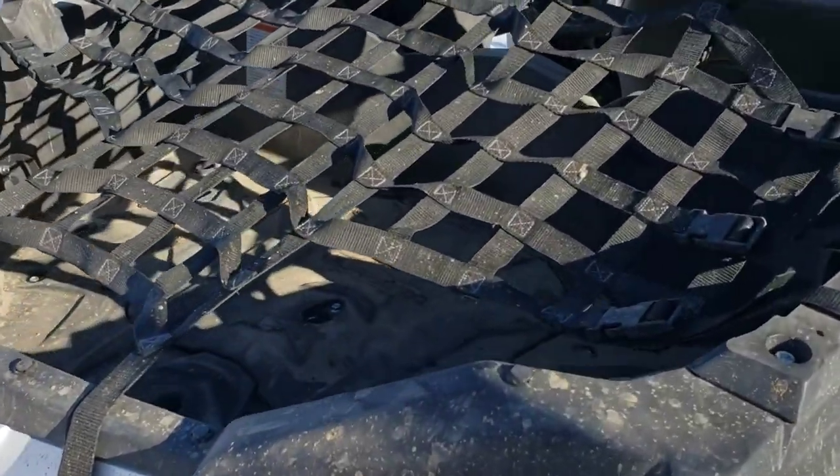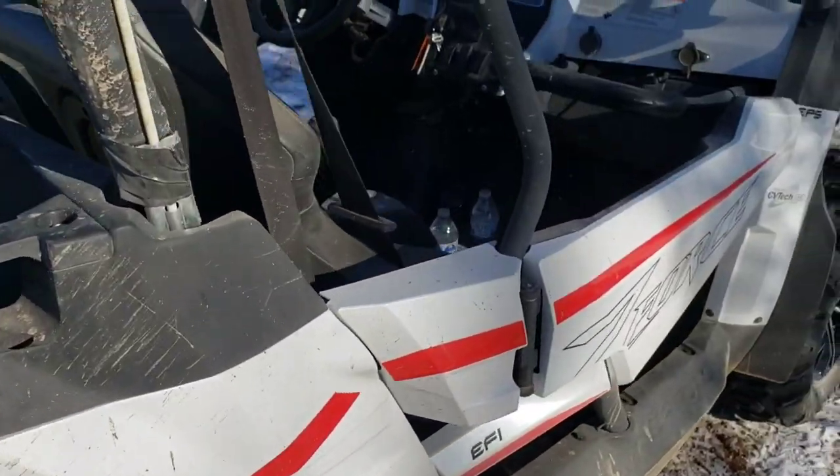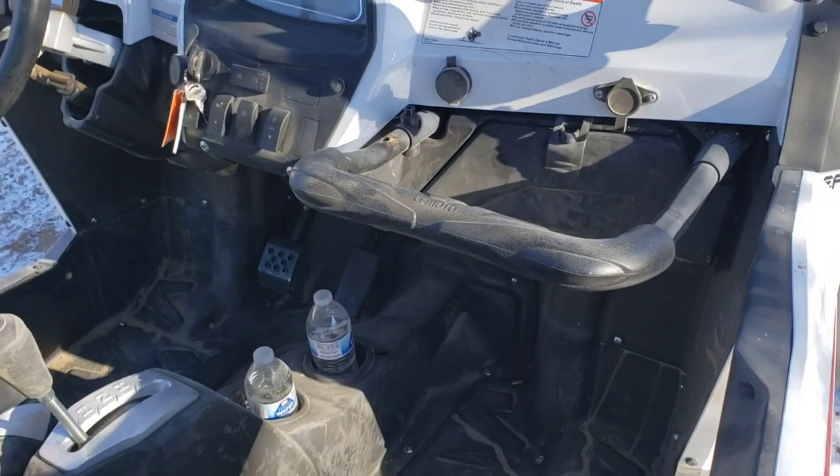Decent size back space — hauling a cooler, hauling out the trash from the mountain. It's got a good oh-shit handle, as my kids like to say.